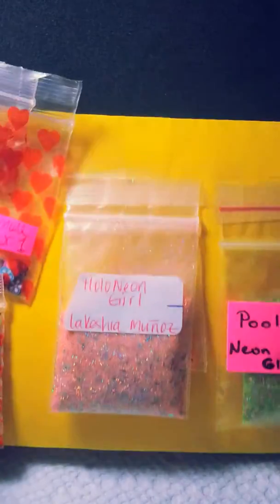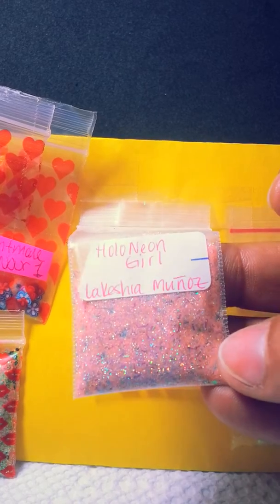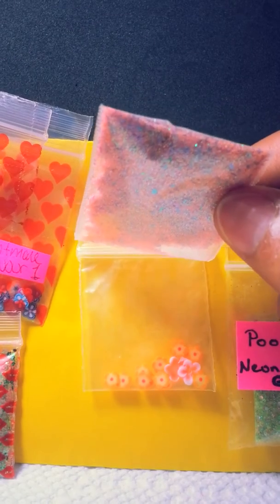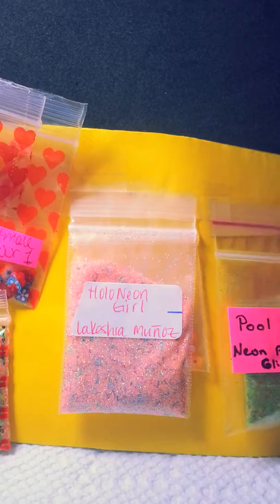The second one is Holo Neon Girl by Lakeisha Munoz. It's a very beautiful mix, I love the peachy color. She also sent me some fimo flowers and some resin flowers too. Thank you very much, it's beautiful.